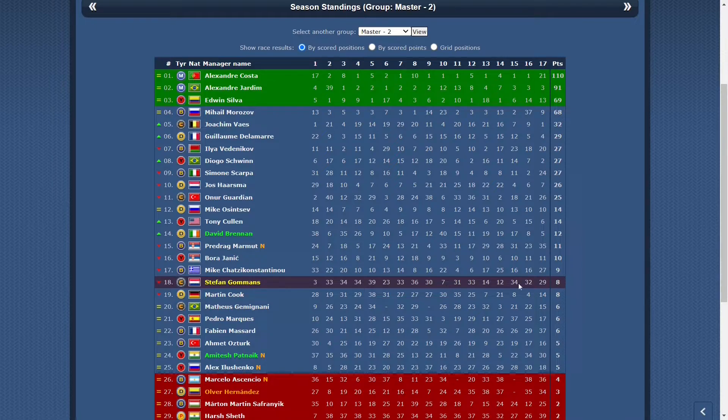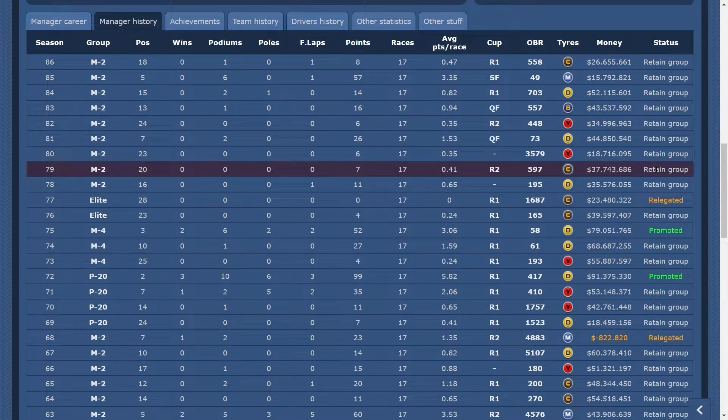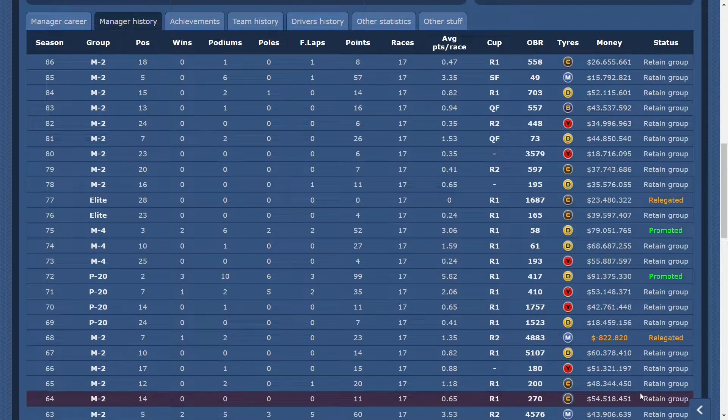In other races I didn't push. Besides last season I also used the Continentals in other seasons in Master, and I used them in Elite when I was there for the last time. When using my Continentals in Master, I always managed to retain.